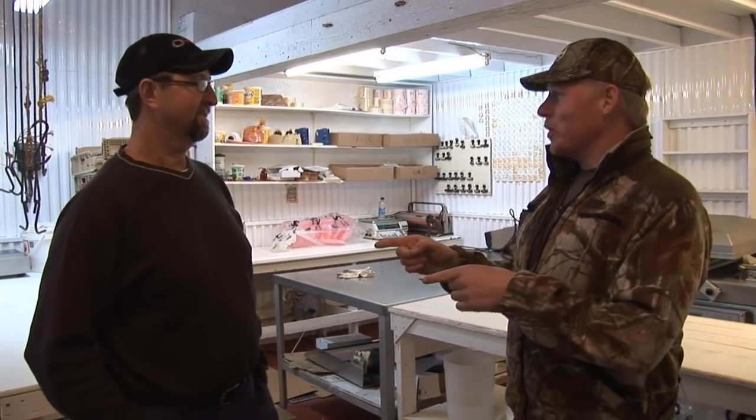Boyd, thank you so much for your time — it was really great meeting you. Good luck, and I'll be sending my moose to you. I think there's two on the way right now!